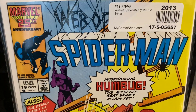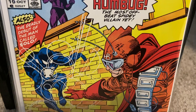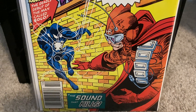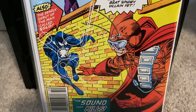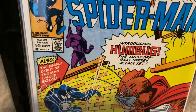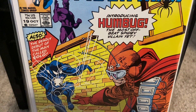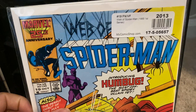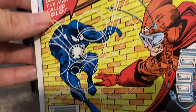Here we have issue number 19 of Web of Spider-Man. This features the first appearance of Humbug — he was an easy guy to defeat, like this teenage guy who's just trying to make a name for himself. But we also have a cameo appearance of Solo, a villain that will appear in later issues of Web of Spider-Man. Looking forward to finding out exactly what he can do and what kind of threat he poses to Spider-Man. Got this in fine to very fine shape.